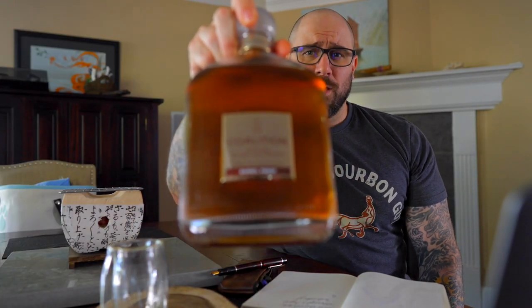Today we have Coalition straight rye whiskey — first time opening and first time trying. This is a whiskey that comes out of Kentucky, but it's a straight 100 percent rye.